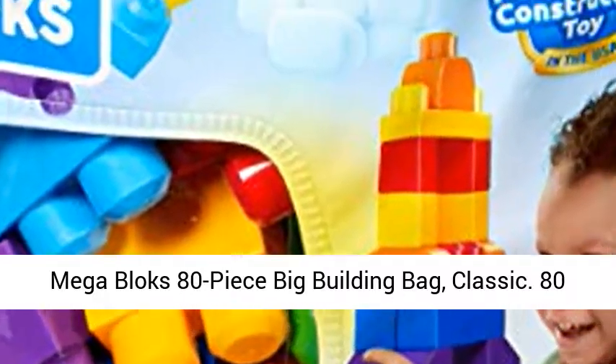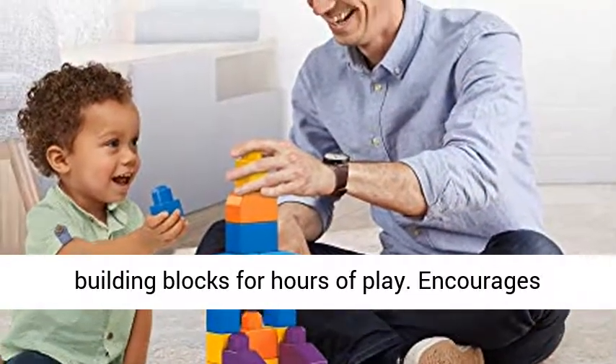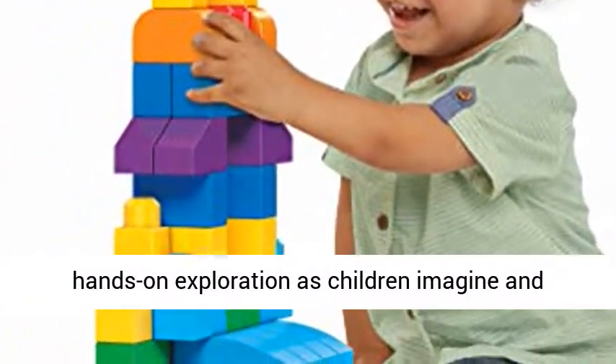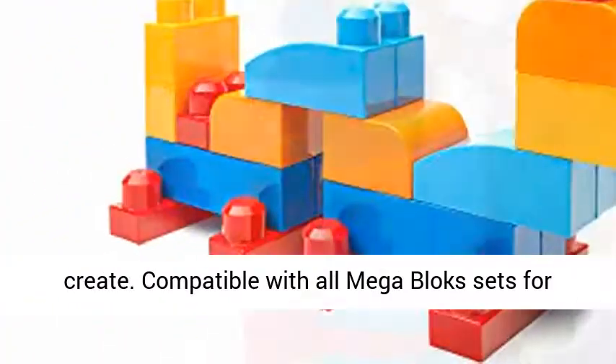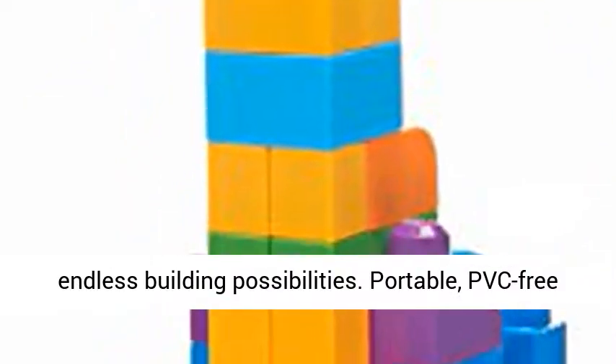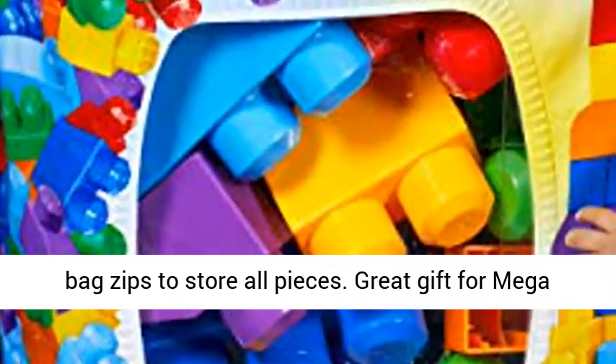Megablocks 80-piece Big Building Bag, Classic. 80 building blocks for hours of play. Encourages hands-on exploration as children imagine and create. Compatible with all Megablocks sets for endless building possibilities. Portable, PVC-free bag zips to store all pieces.